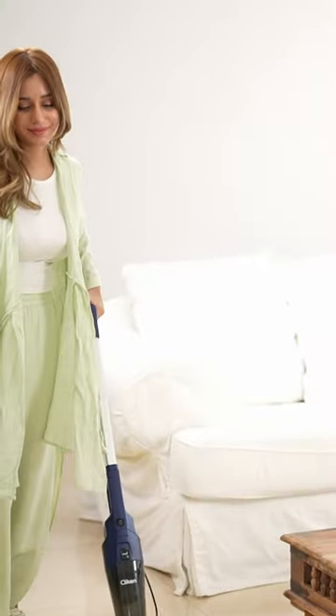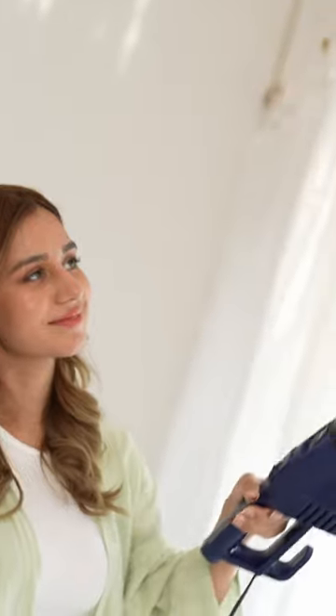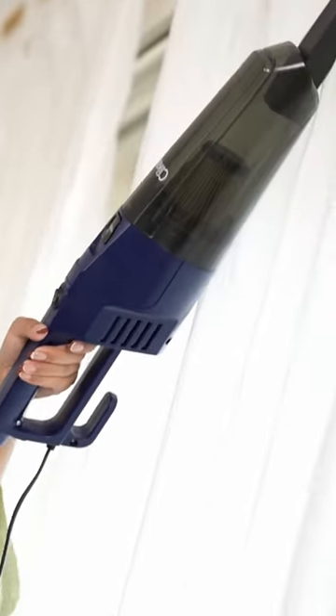With its high power suction and innovative features, the Click-On-Stick Vacuum Cleaner makes cleaning a joy, whether it's floor, hardwood, or hard to reach corners. The Click-On-Vacuum Cleaner handles all with ease. No more hours spent on tedious cleaning tasks — the Click-On-Vacuum Cleaner saves you time and energy.